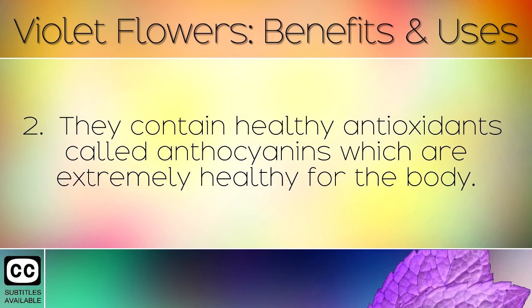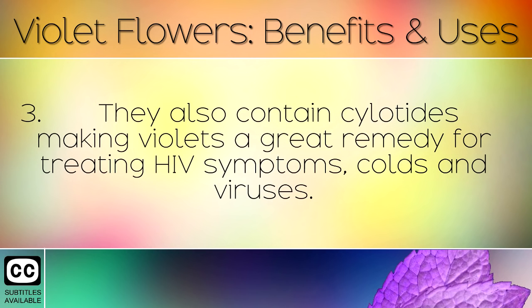They contain healthy antioxidants called anthocyanins, which are extremely healthy for the body. They also contain cyclotides, making violets a great remedy for treating HIV symptoms, colds and viruses.